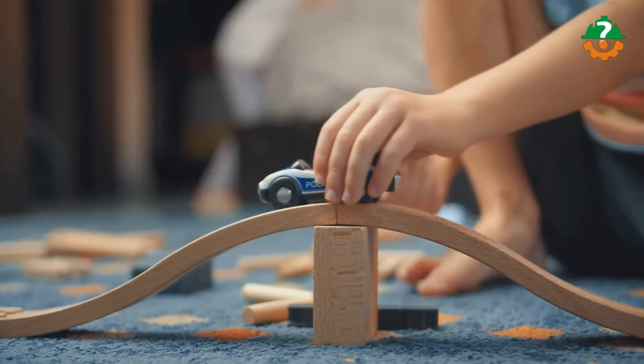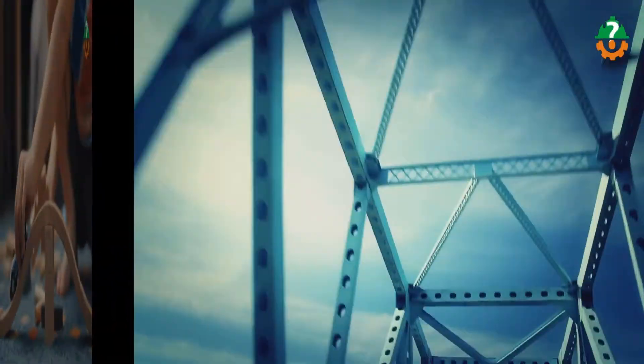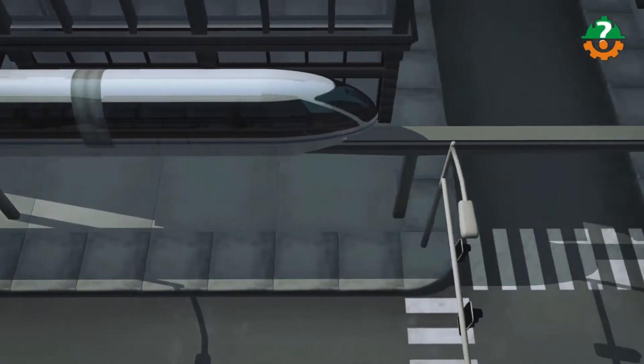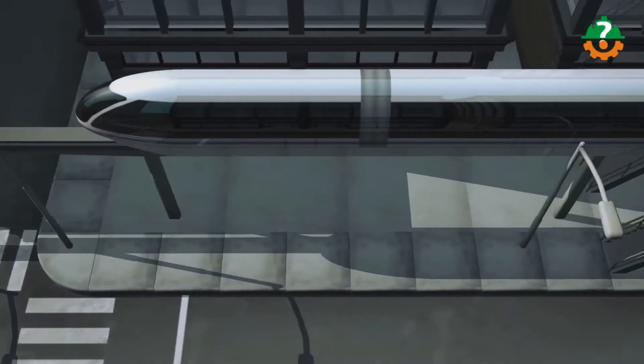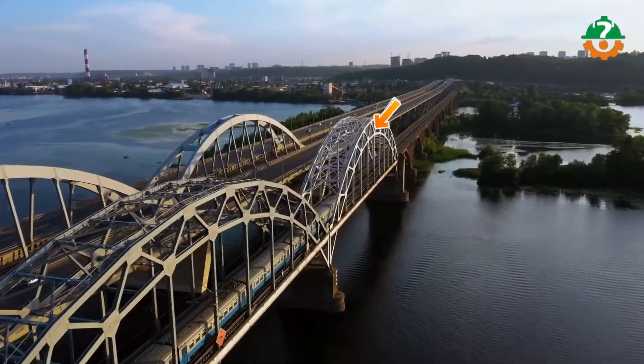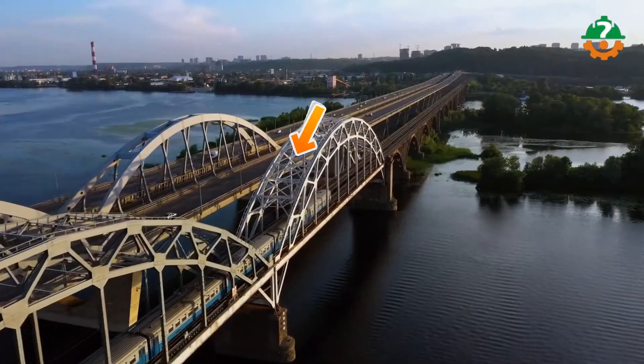I've got another explainer video about different stresses, so make sure to have a look at that. The bridge here is a steel truss bridge, and it has to be strong because it carries the load of heavy trains. If you take a closer look at the bridge truss, you'd see it has got some triangles doing the trick.